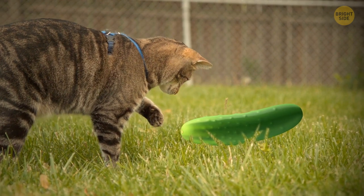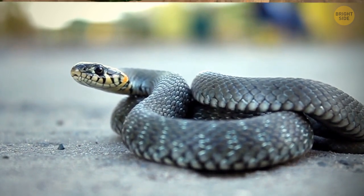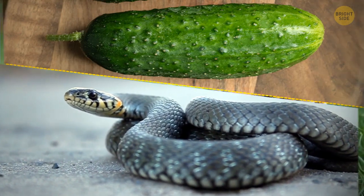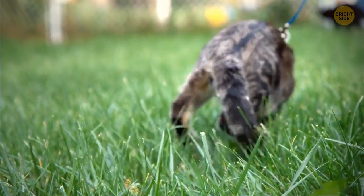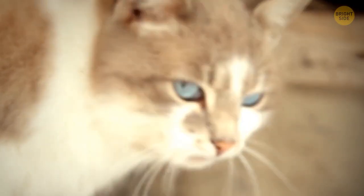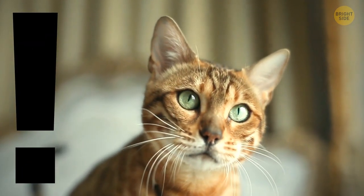If you put a cucumber near a cat, it's likely to jump as if it's watching the scariest movie. This is probably down to the cucumber looking a bit like a snake. It turns on an inherent flight reflex that makes the cat bolt. Please don't scare your kitty with the fruit we all think is a vegetable.